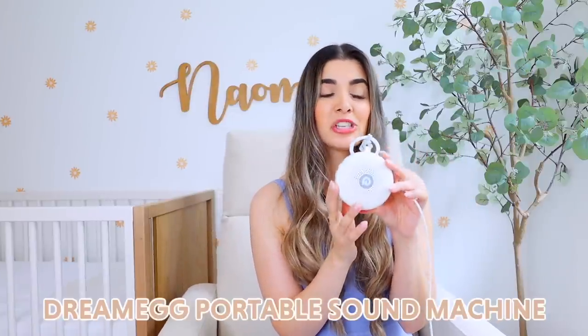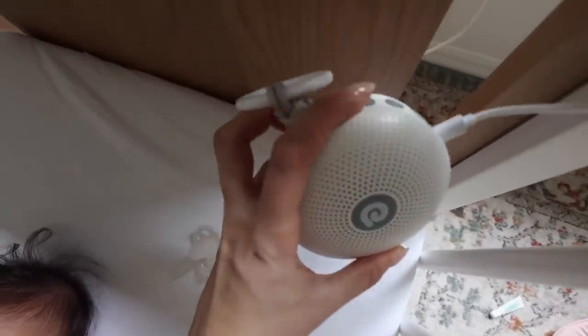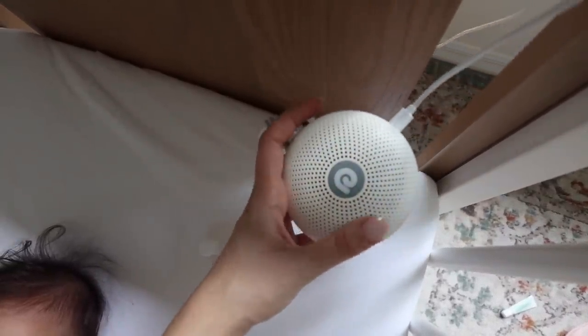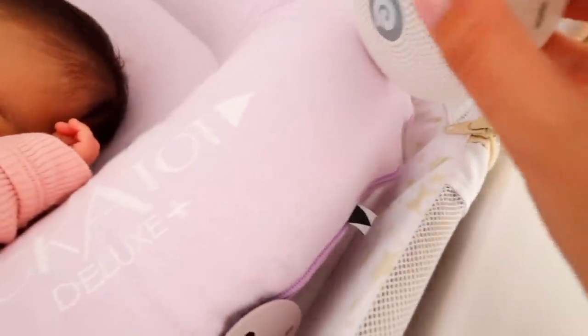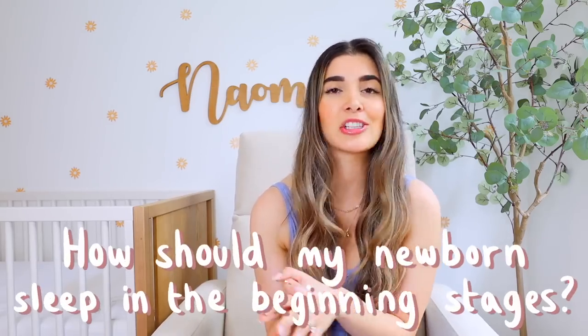We are really big sound machine people in this family. This is the Dreamegg sound machine — we used to have the one that sat on the floor but with Naomi we got a portable one. She loves the heartbeat noise specifically, but there are so many different nature and soothing sounds. It calms her down, filters out background noise so a loud sound in the home won't startle her awake, and because it's portable you can take it on the go. The battery lasts super long.